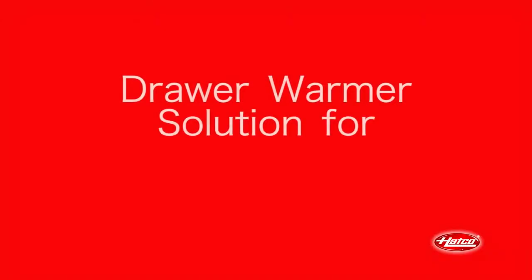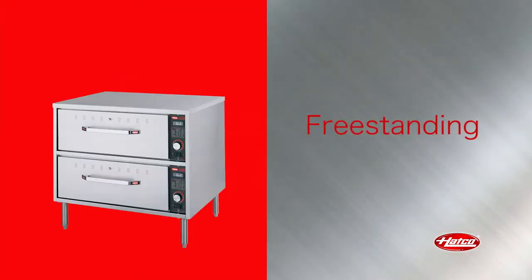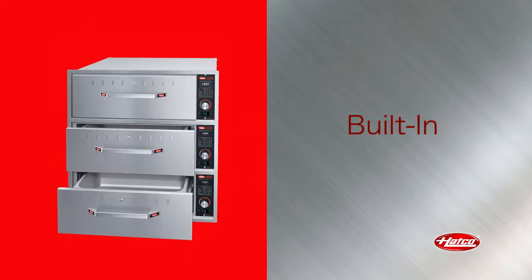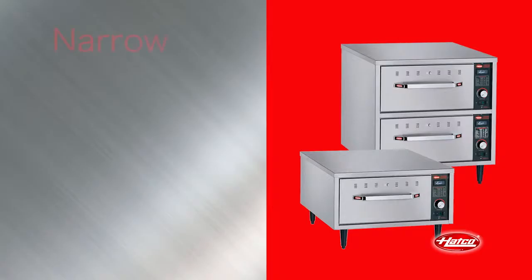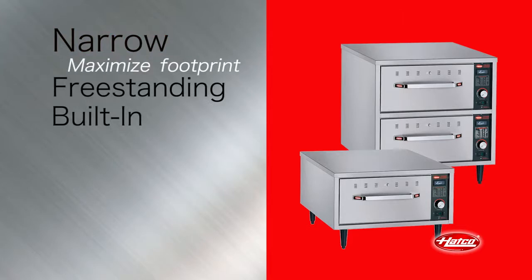There is a drawer warmer solution for all operator applications. Freestanding models are available with up to four drawers and built-in versions with up to three drawers. There are narrow drawer warmers in both freestanding and built-in versions for tight spaces to maximize the linear footprint.